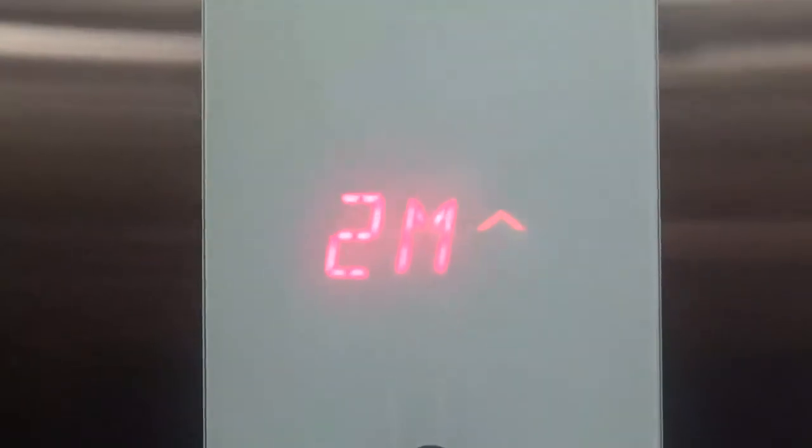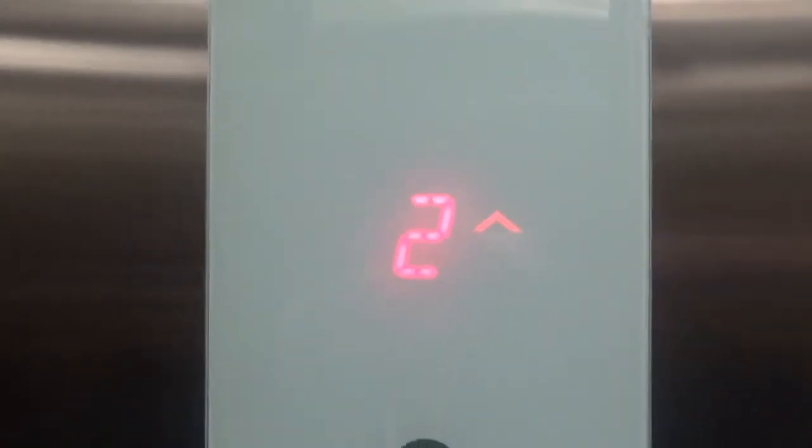Typical stainless steel cab. Wow, short distance from 2M to 2.